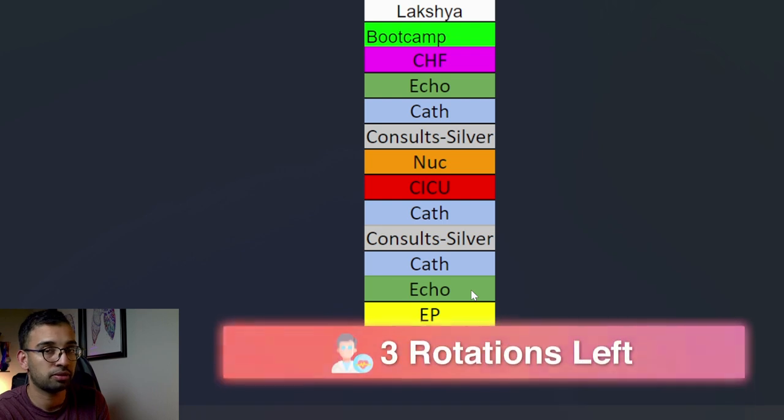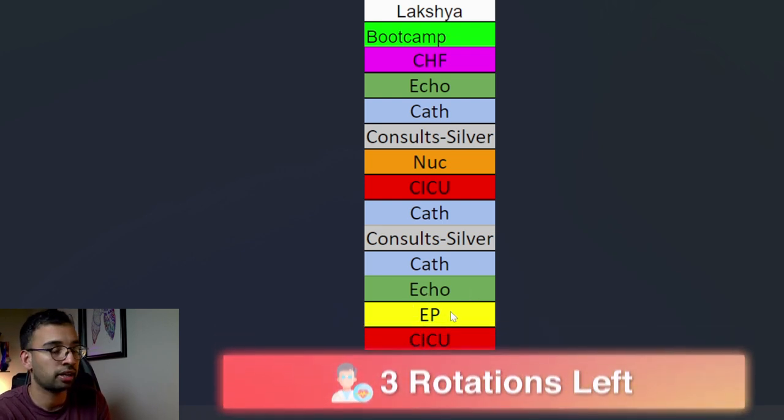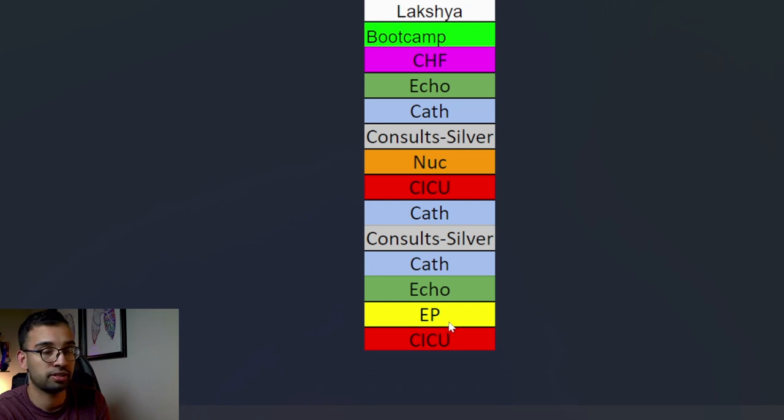As of the making of this episode, I have about three rotations left in my first year. Starting next week I'll be on echo, then another month of electrophysiology - something I haven't done yet - and then another month of ICU to round it out.